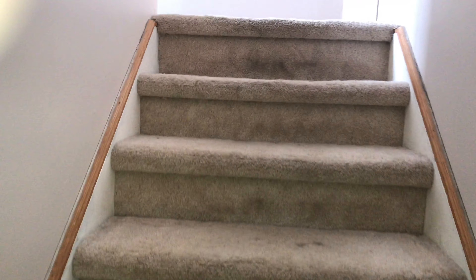Going upstairs. Carpet will need to be cleaned on the stairs. Walls just need some touched-up paint.